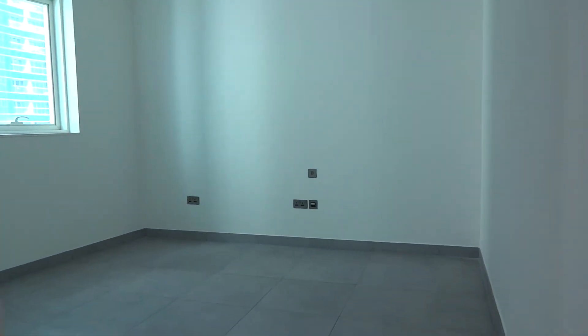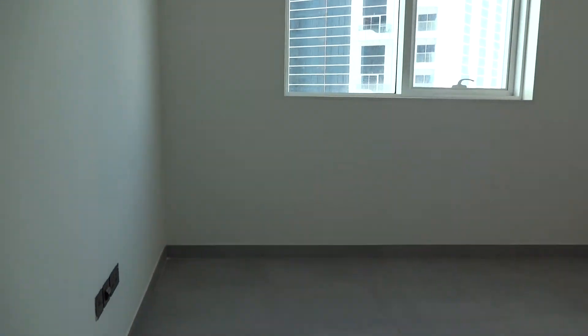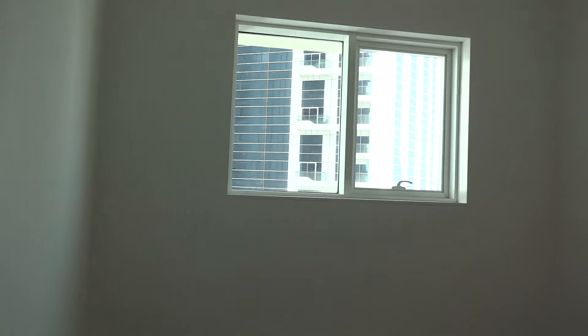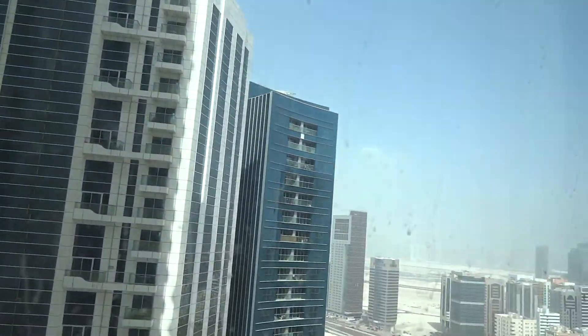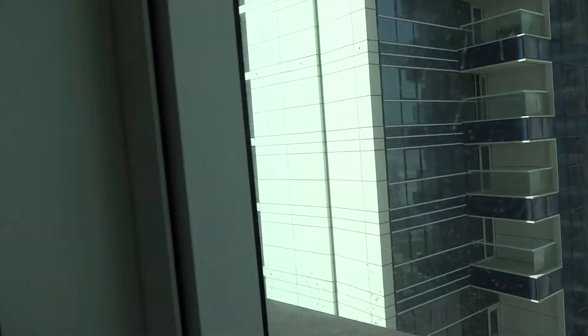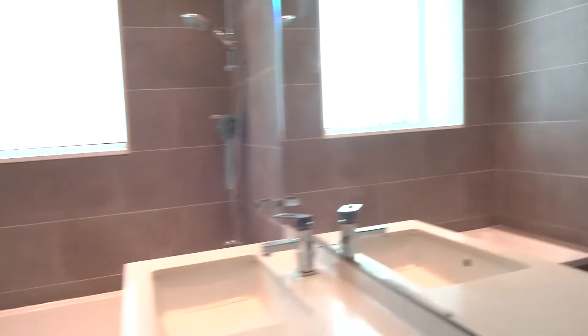This is the smallest bedroom. It has the same view, but it's the smallest bedroom. It has an attached wardrobe and an attached bathroom.